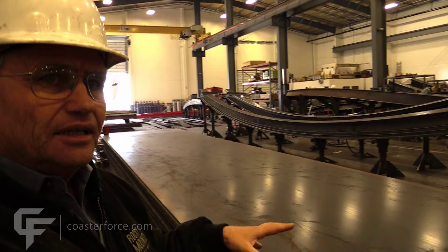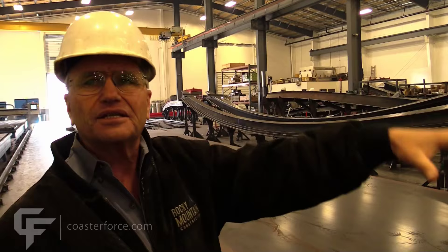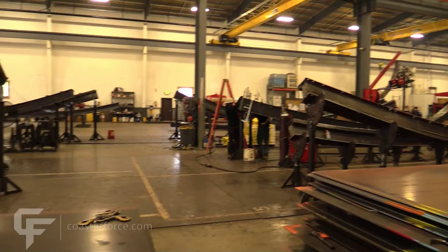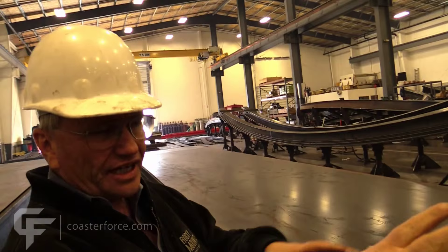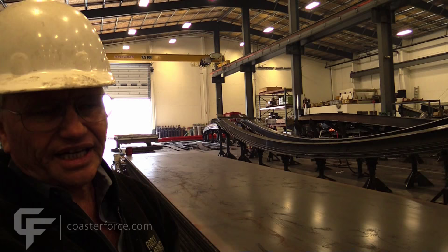Over to our left we have all the track stations set up, with all the track components in various stages of assembly. These guys are all welding here — welding, tuning, doing different things. We've trained all of our people and they have to be very strong. And how many pieces of track do you get done a day or a week?